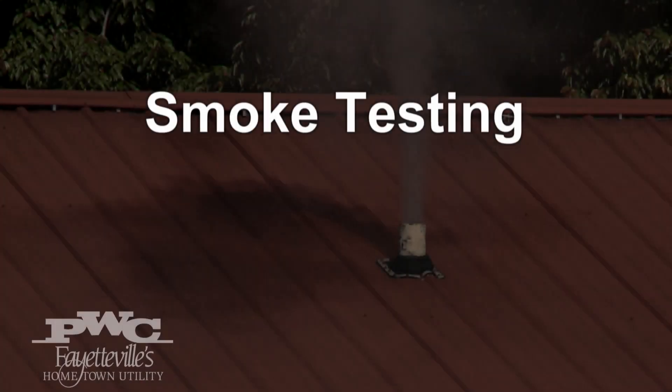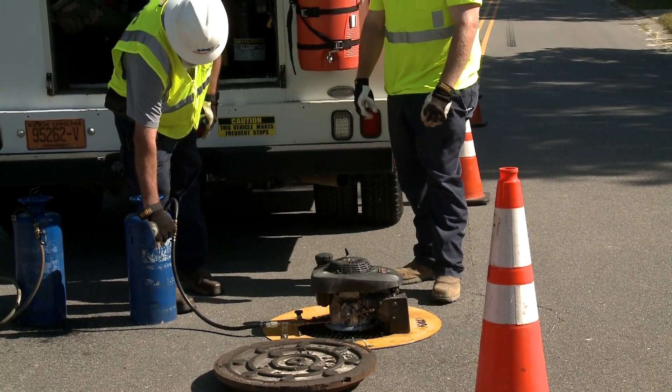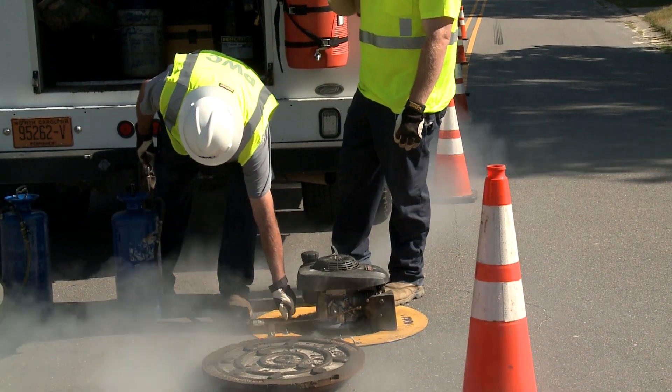Smoke testing is where we are filling the sewer mains full of smoke. We've been treating an awful lot of groundwater in the area, and we try to eliminate some of the problems. We're just setting up the machine, hooking the liquid smoke up to it. Once the machine gets hot, it generates a vapor that produces smoke.